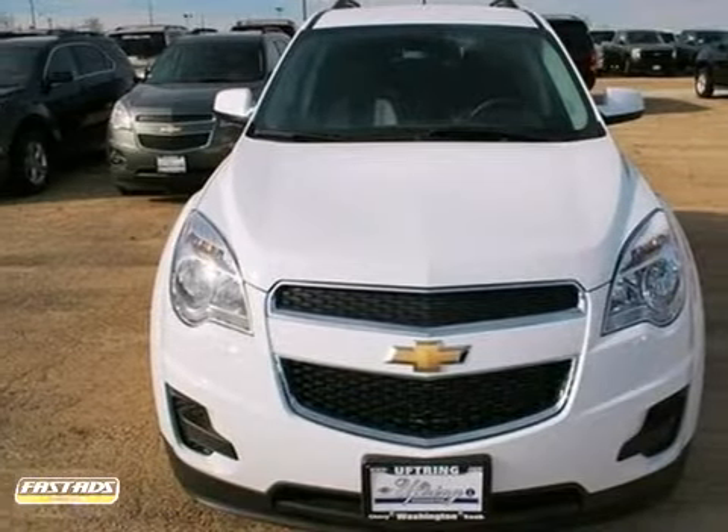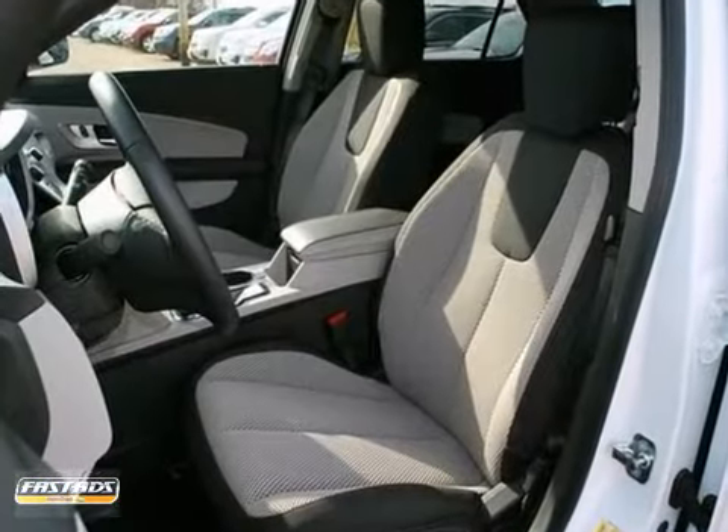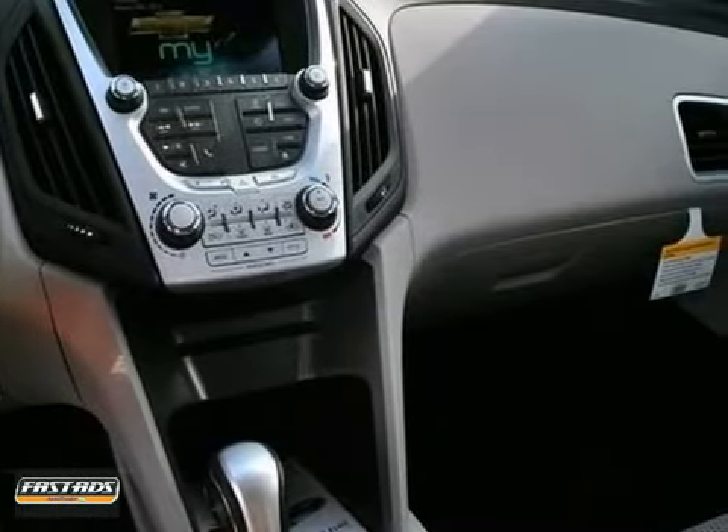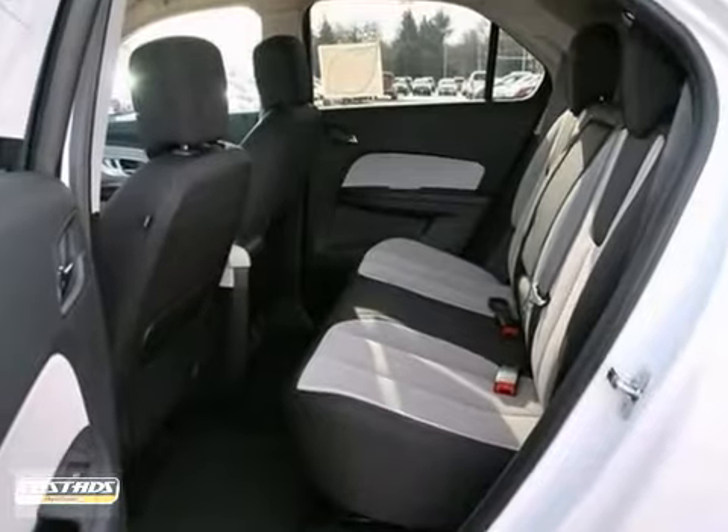Here is a nice 2013 Chevrolet Equinox. It has all-wheel drive and Bluetooth wireless. It also features satellite radio, multifunction steering wheel, and an auxiliary audio input.